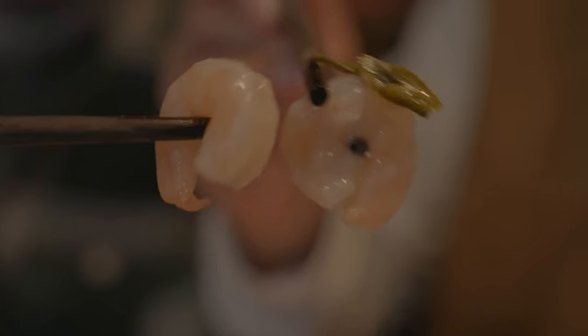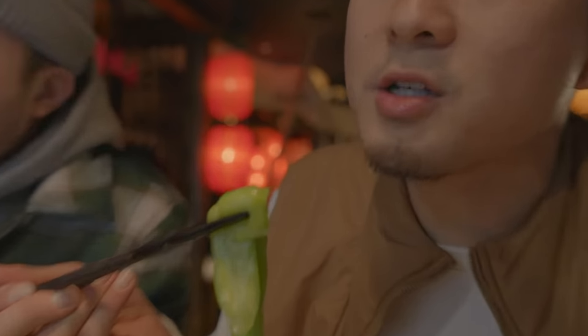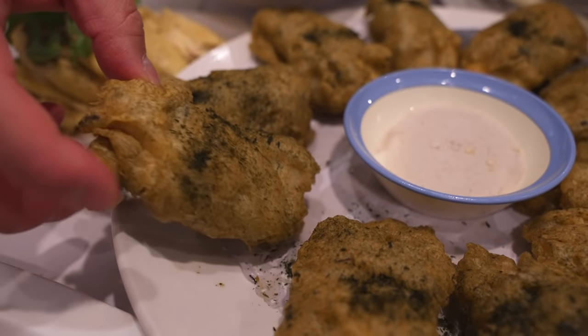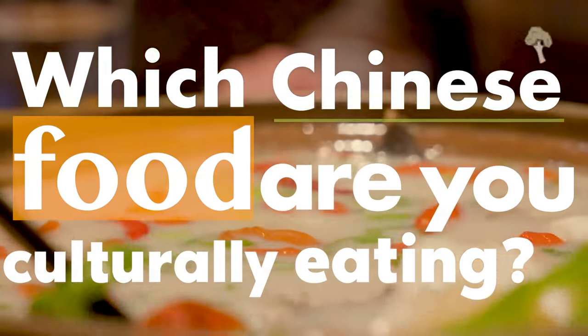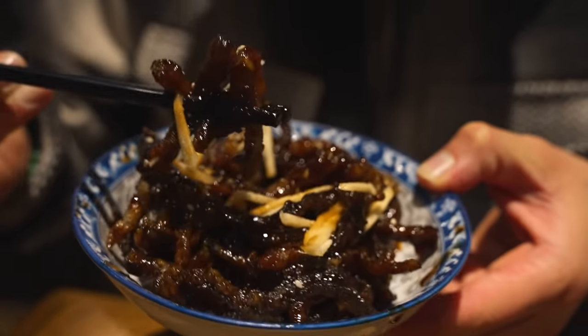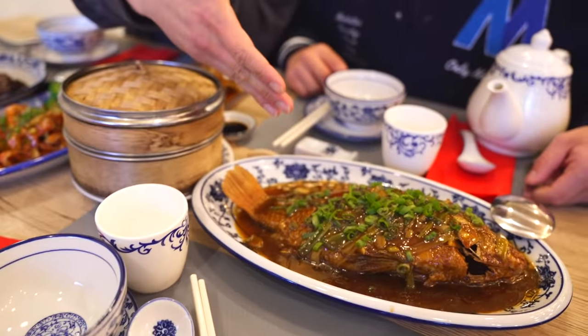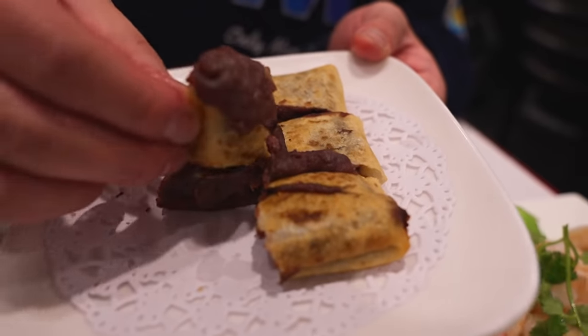You hear about China every day in the media, in some good ways and some bad ways, but lately it's probably been more of the latter. But what do you even know about China? I'm sure you've had Chinese food, but do you know what region it's from? That's why we started this series, 'What Are You Actually Eating?' We're going to break down the cuisine of China into 12 different regions, and we never even have to leave Manhattan.